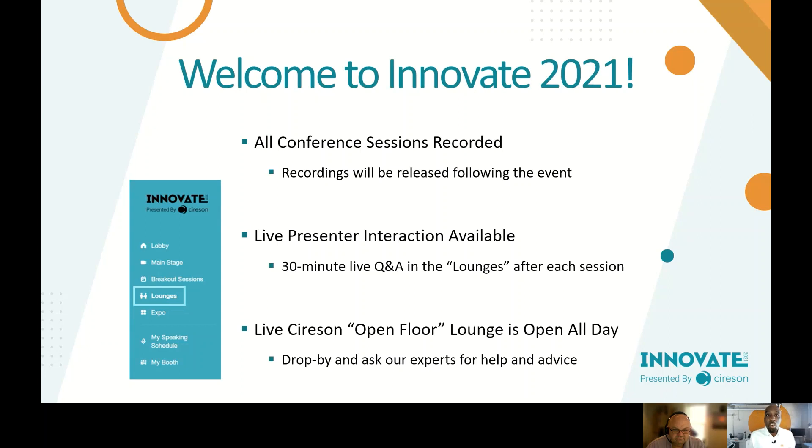All of the conference sessions are being recorded and will be available after the event. We also have a live presenter interaction available at the end of each session — a 30-minute Q&A in the lounges area of the event platform. Throughout the day, we'll have a live open floor session hosted by Syras where team members can answer any questions you have about sessions.